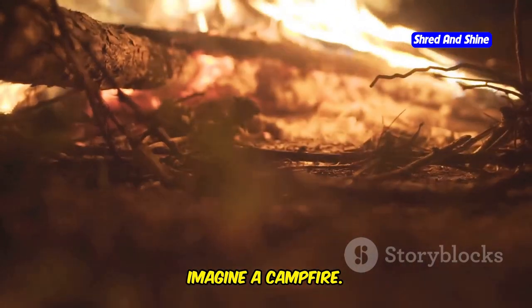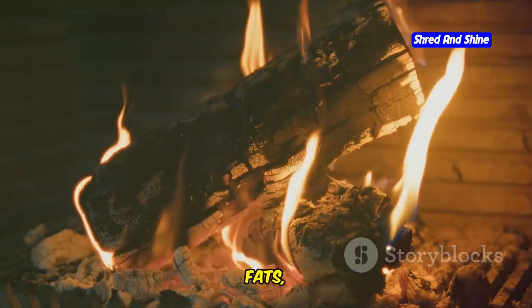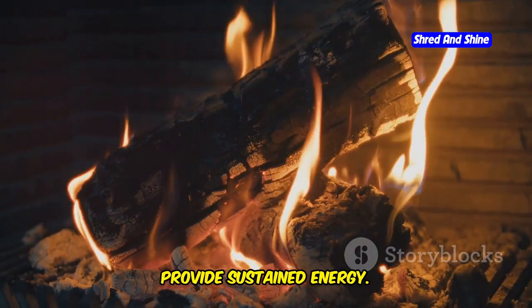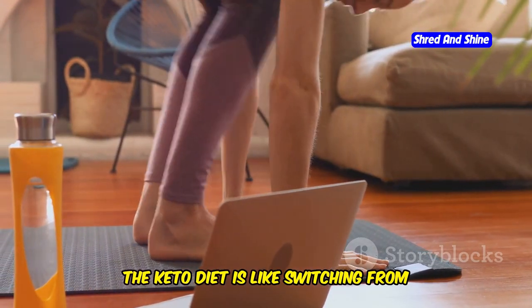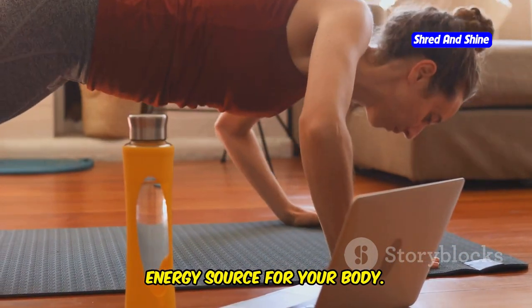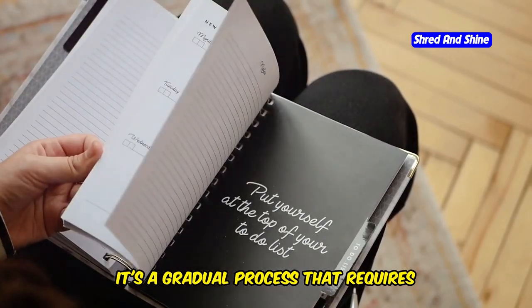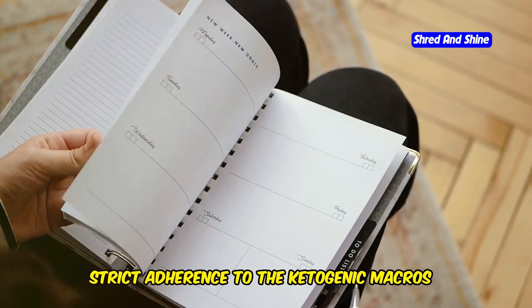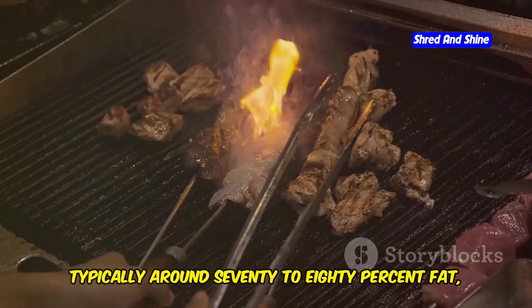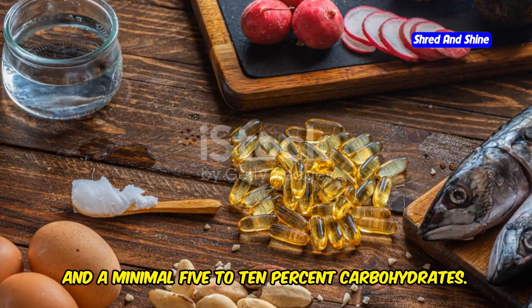Imagine a campfire. Carbohydrates are like kindling, catching fire easily and burning quickly. Fats, on the other hand, are like logs — they burn slower and provide sustained energy. The keto diet is like switching from kindling to logs, providing a steady and long-lasting energy source for your body. This metabolic shift doesn't happen overnight. It's a gradual process that requires strict adherence to the ketogenic macros: typically around 70 to 80% fat, 20 to 25% protein, and a minimal 5 to 10% carbohydrates.